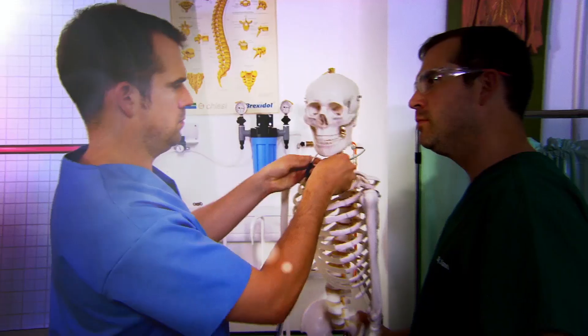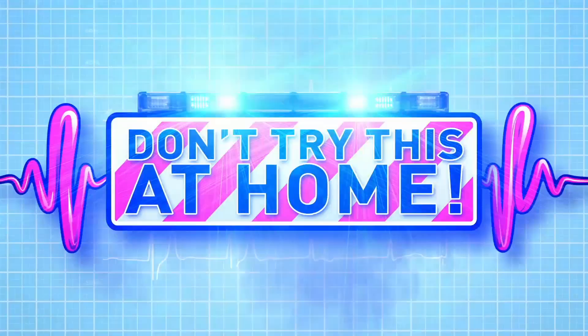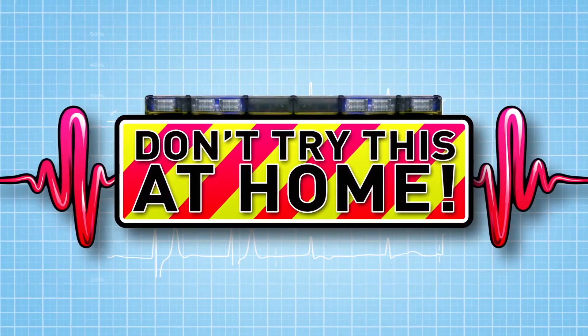And now to our lab for some amazing body experiments. Just don't try anything you see here at home. Today, it's your body's ticker — the heart.